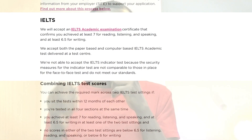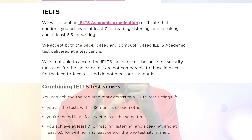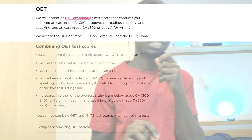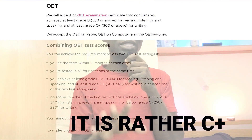For the IELTS, you need to attain at least Band 7 in the listening, reading, and speaking tests, and at least 6.5 in the writing test. For the OET, you need at least a grade B in the listening, reading, and speaking tests, and at least a grade C in the writing test. These are the scores required to register with the UK NMC.